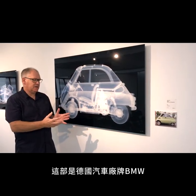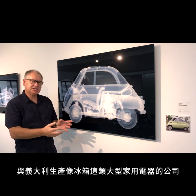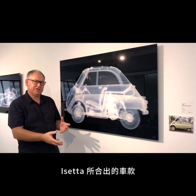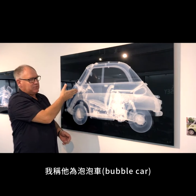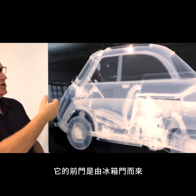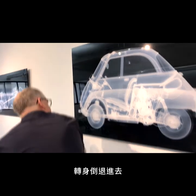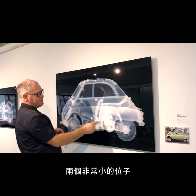This is a collaboration between BMW, the famous German motor company, and Isetta, who are an Italian company that make white goods like fridges. In fact, the front door of this, what I call a bubble car, is the door of a fridge. You open the door at the front and you reverse into the car and sit down. It just has two very small seats in the front.